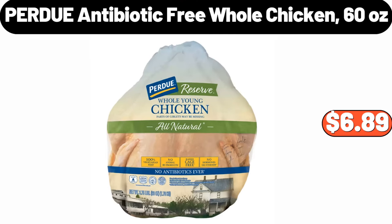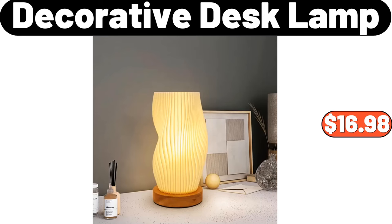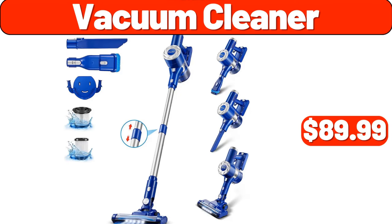Purdue antibiotic-free whole chicken, 60 ounces, $6.89. Decorative desk lamp, $16.98. Vacuum cleaner, $89.99.